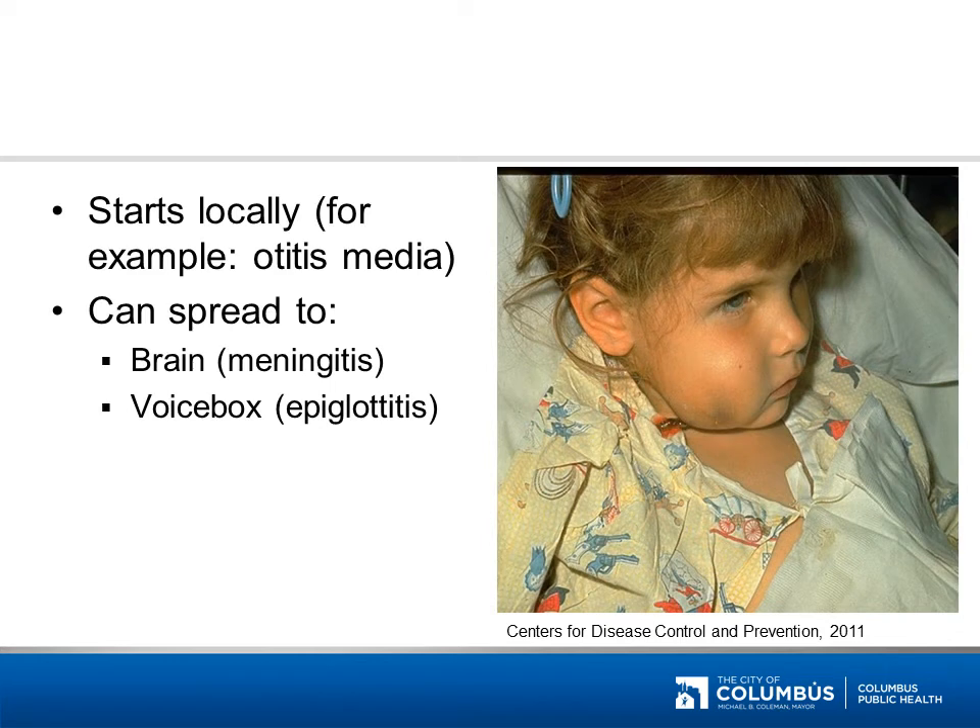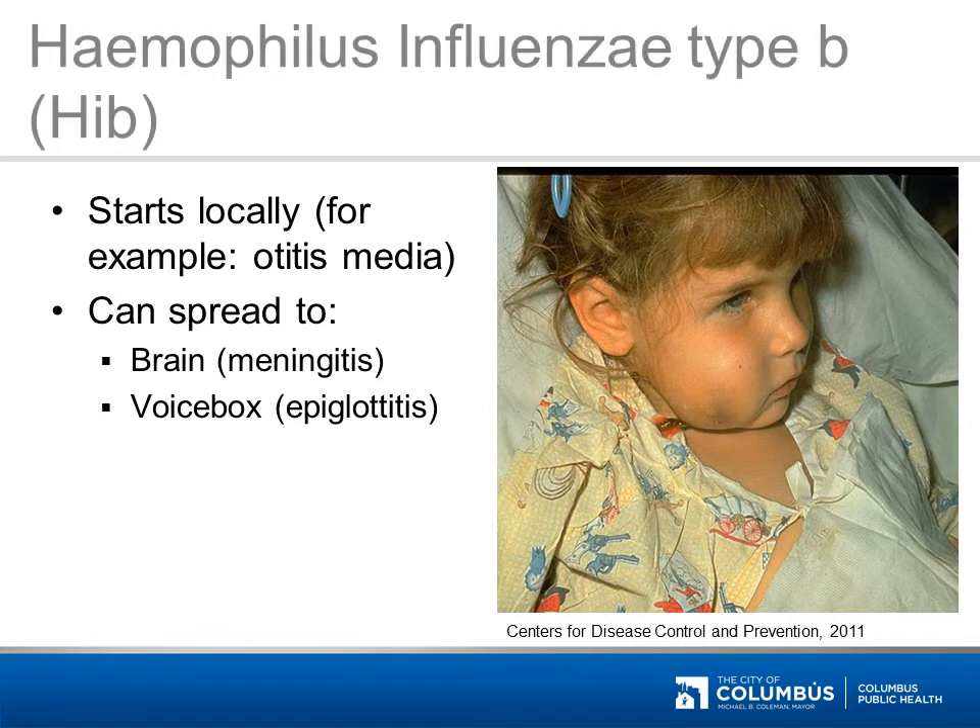This disease starts out locally, such as in otitis media, also known as inflammation of the inner ear, but can spread to the brain as meningitis or to the voice box as epiglottitis. This child has invasive Haemophilus influenzae type B infection, called HIB for short. HIB lived in the noses and inner ears of most children before the vaccine became common. Most children were able to defeat the infection, but a few would get invasive disease where the germ passed into the blood and caused serious infections of the brain, meningitis, and voice box. As late as the 1990s, up to one child in 20 with invasive HIB disease died.